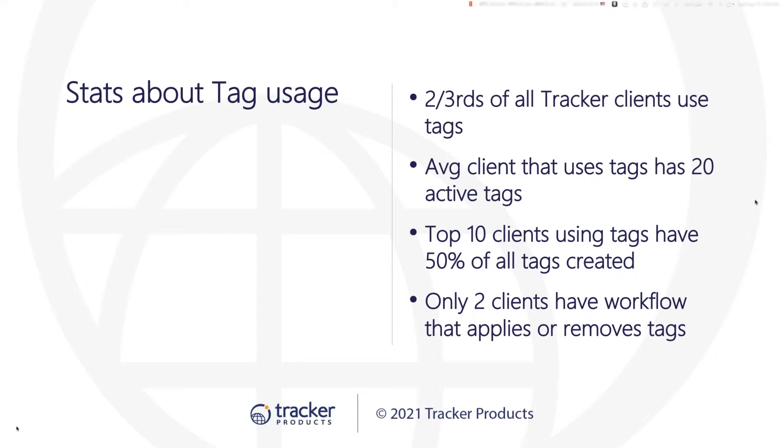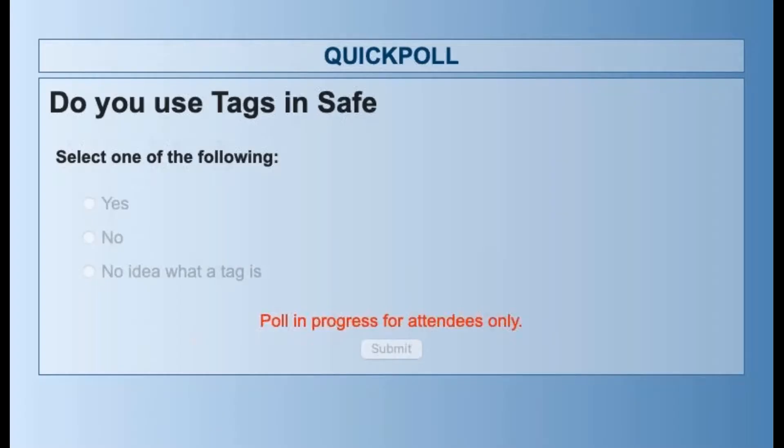Megan will walk through her system and how she uses tagging — it's one thing to see it from the presenter's end, but seeing a real client use it makes it way more valuable. Ben then launches a poll asking: Do you use tags in SAFE? Options are yes, no, or 'I have no idea what a tag is.'